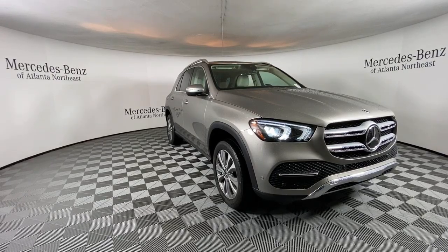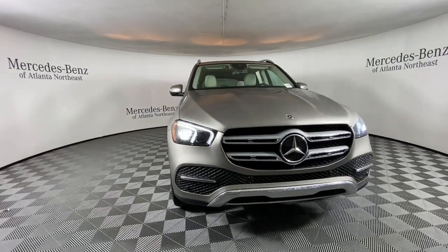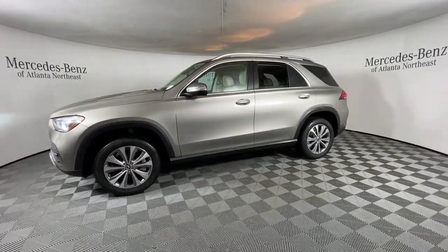Get into a car with value. 2021 Mercedes-Benz GLE. This vehicle is an outstanding buy with fewer than 20,000 miles on the odometer. Prepare to be captivated.